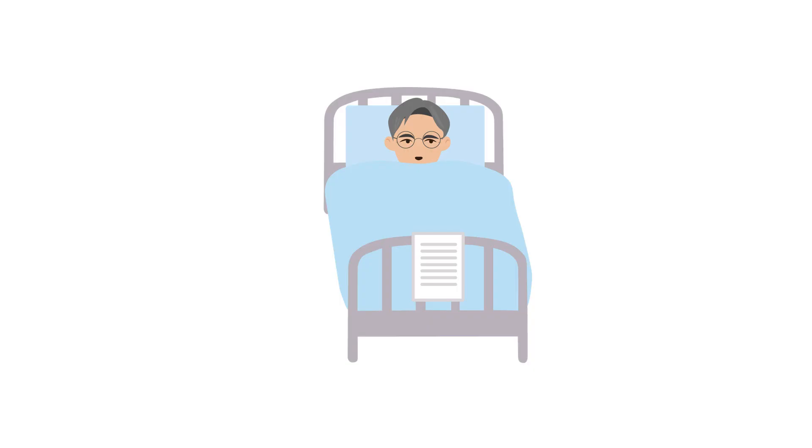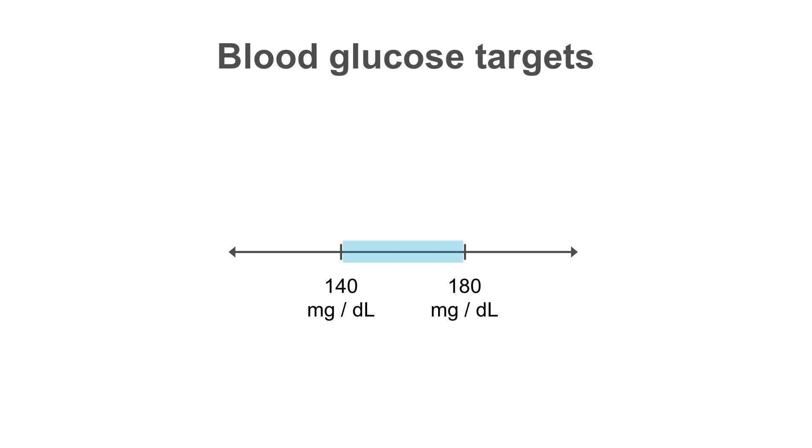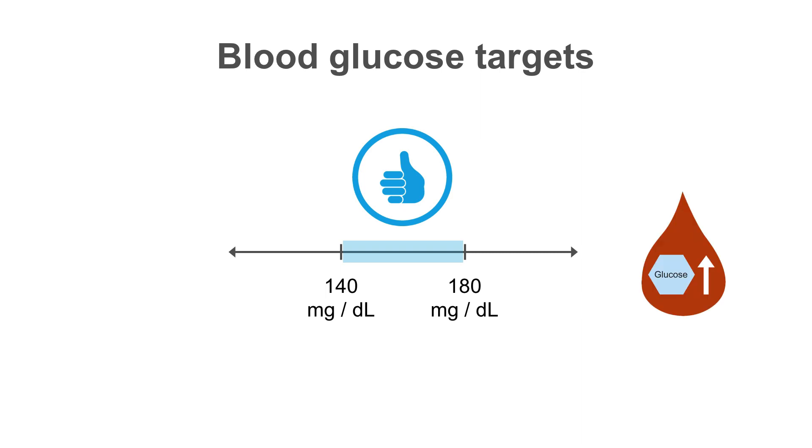Hyperglycemia is a common problem in hospitalized patients. Often, the medications they are on cause high blood sugars, as does the stress of being ill. A number of studies have looked at the benefits of glucose control in hospitalized patients, and most have shown that blood sugars between 140 to 180 are optimal to prevent adverse outcomes from hyperglycemia, as well as avoiding severe hypoglycemia.